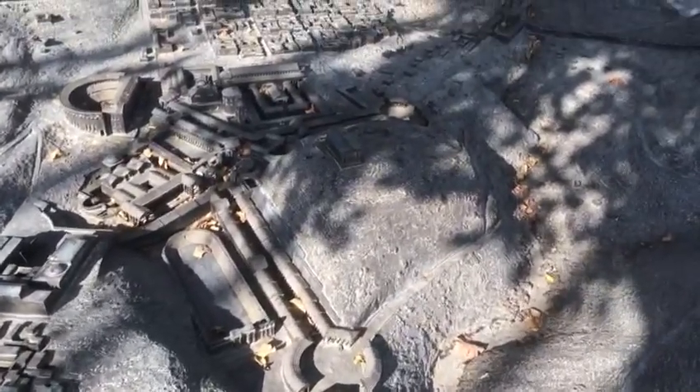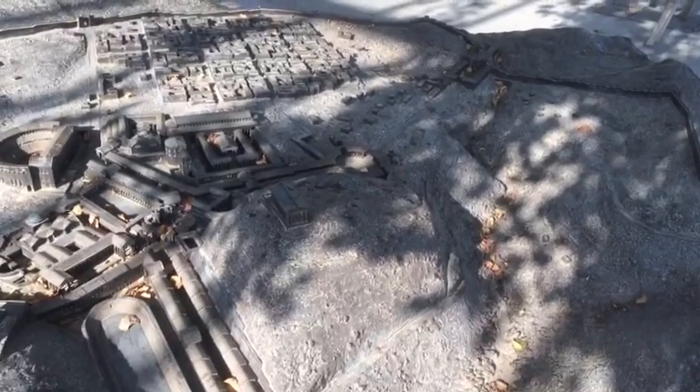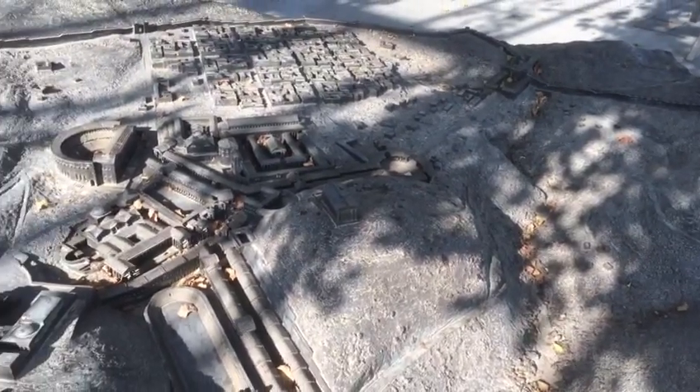There's the ancient Tell — the big high mound there with the building on it, the Roman building — but originally it was a Canaanite settlement, which you'll see today.